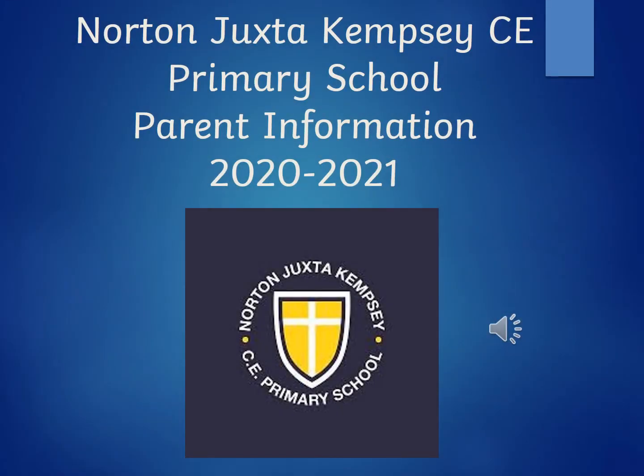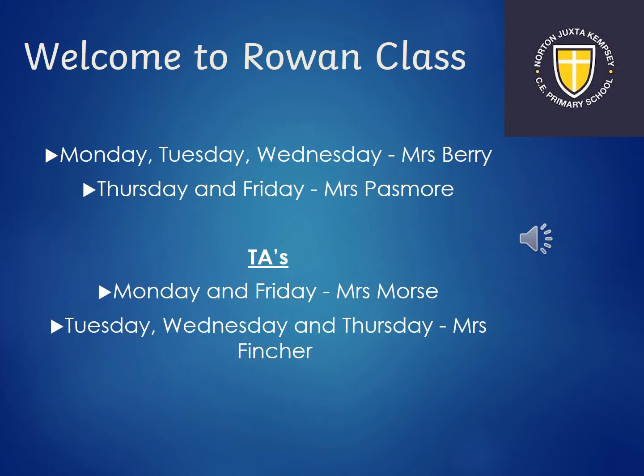Hi everyone, it's Mrs Berry here. Welcome to our presentation of the Rowan class transitioning for September. It's Mrs Passmore here. Mondays, Tuesdays and Wednesdays you will have Mrs Berry teaching you, and on Thursday and Friday it will be myself.